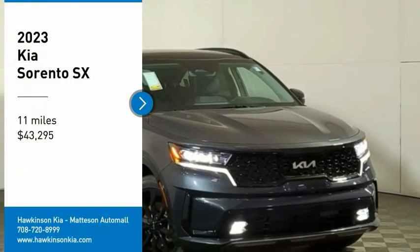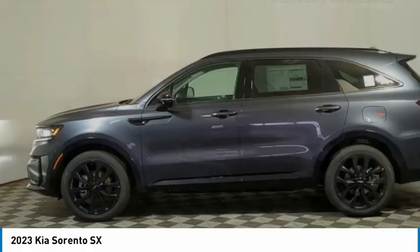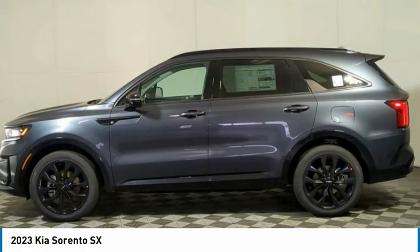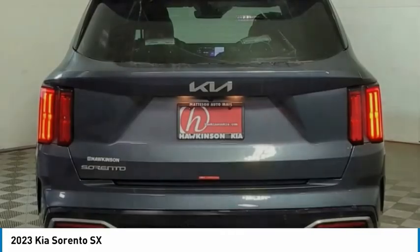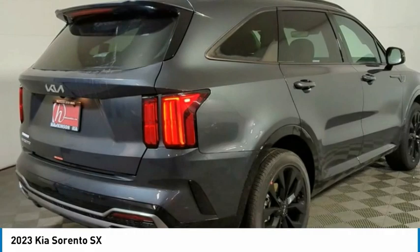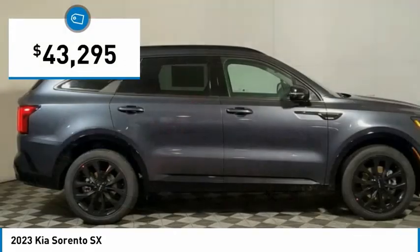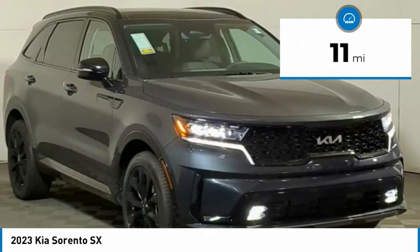Take a ride in the 2023 Sorento. The Kia Sorento is a comfortable riding, powerful, compact SUV loaded with impressive standard features. Take one look at its stylish, sleek design and you'll want to cross over to a Sorento. It is priced below $45,000 and this vehicle has less than 100 miles.